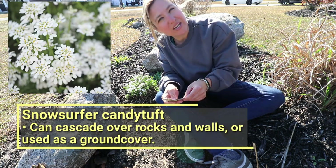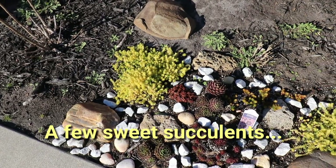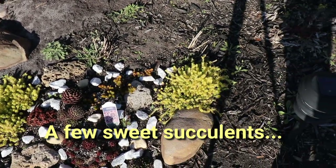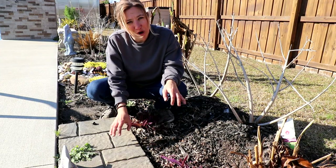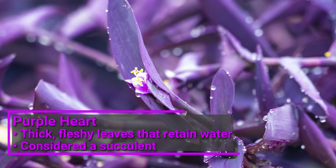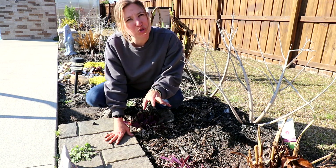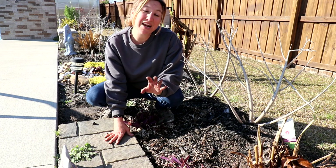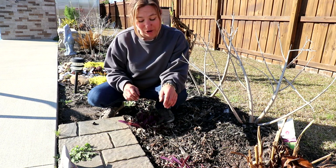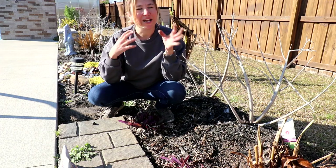This one is called Snow Surfer Candy Tuft — a perennial. I really should not leave these purple hearts out right here either. They're like a purple succulent and they do die back in the winter. But I have a hundred million of these because they also multiply; I divide them up, give them away, and put them in other places in my garden. Wait till you see them in the summer — they're going to be very large, very colorful, vibrant, and just beautiful.